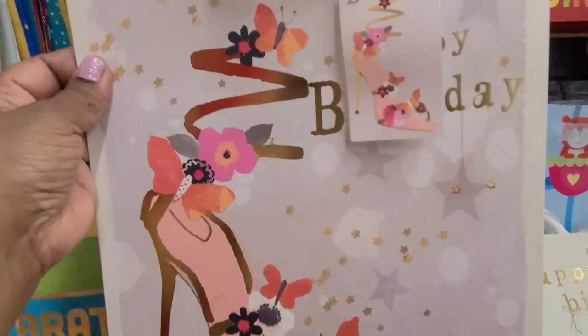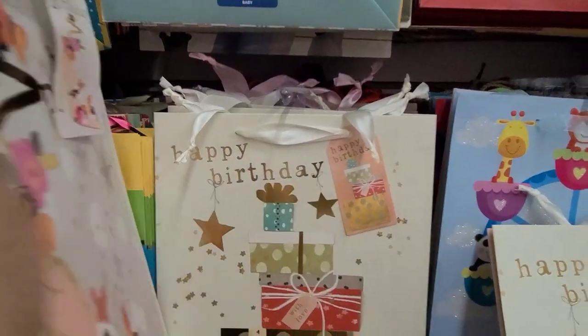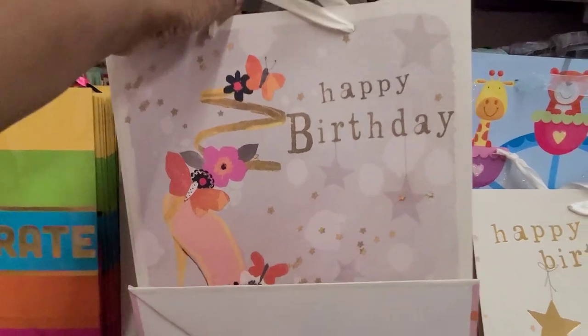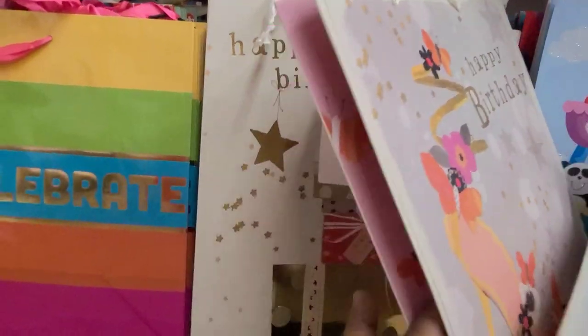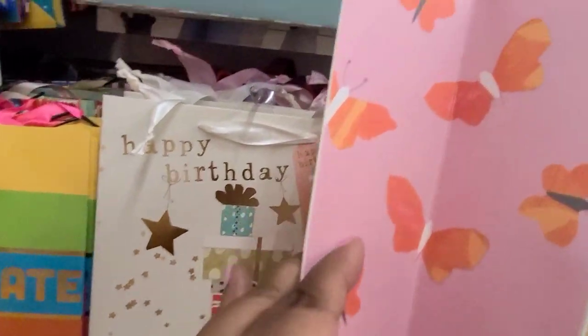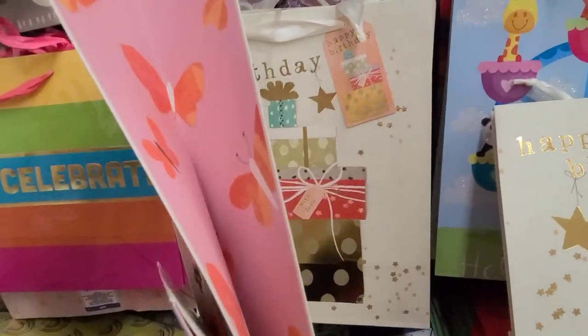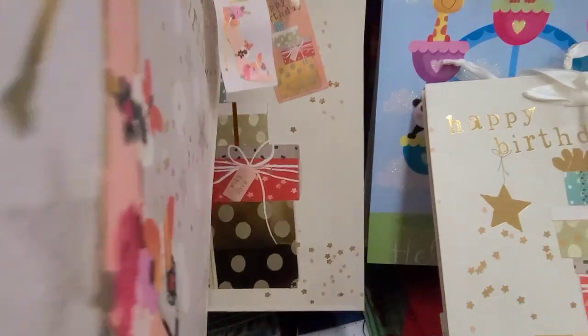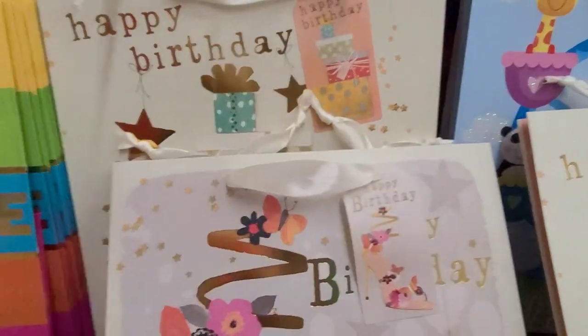There's this Flo-Mo bag that says Happy Birthday with a shoe — look at how absolutely stunning that is, really gorgeous. And the sides have butterflies on it — both sides have butterflies, really gorgeous. Another Flo-Mo — very gorgeous.